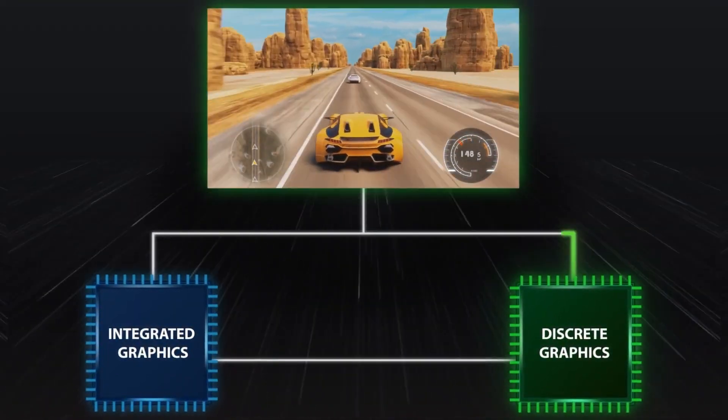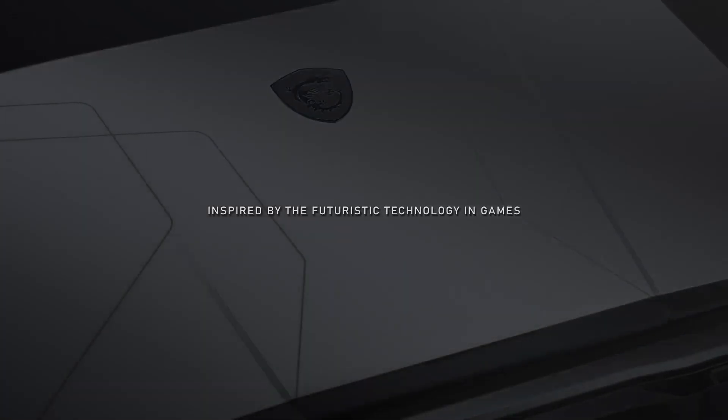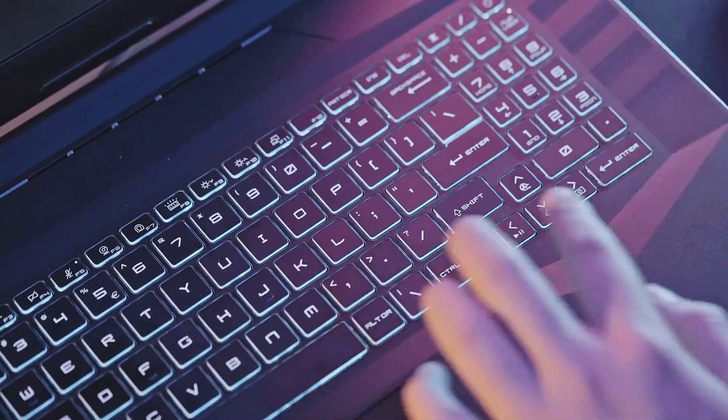Should you buy it? If you're looking for a powerful and feature-rich laptop at a reasonable price, the Pulse GL66 is an excellent choice. It offers great value without sacrificing performance.